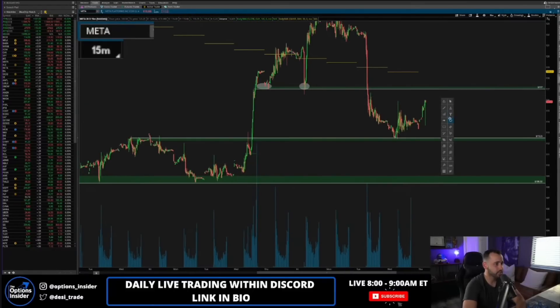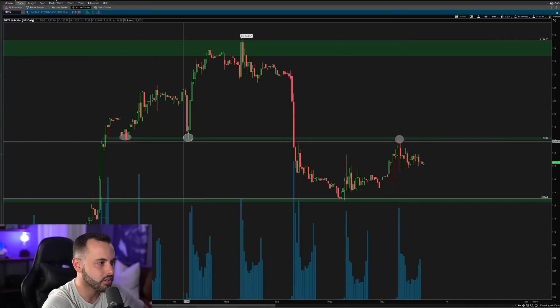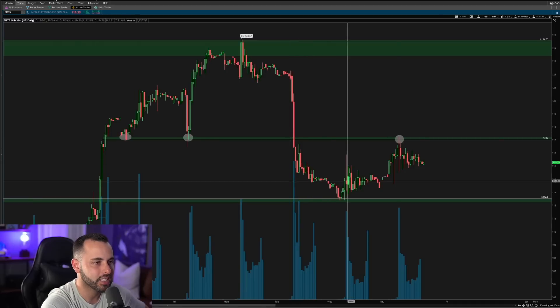Why do I want to go short there? My idea is that the previous lows turn into a rejection, which sets me up with a very nice risk-to-reward. Risk is there, reward is back here — that's like a 10-to-1. I'll take that all day. Does Meta turn a previous support level — which was here back on Thursday and Friday of last week at 117 — after breaking it, do we come back to that level and turn it into a rejection?